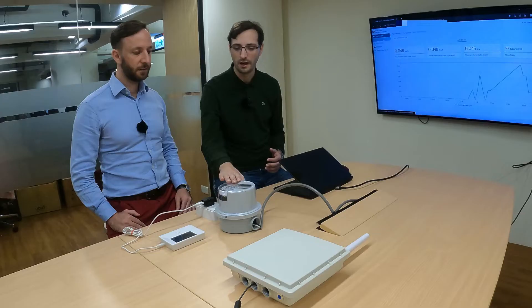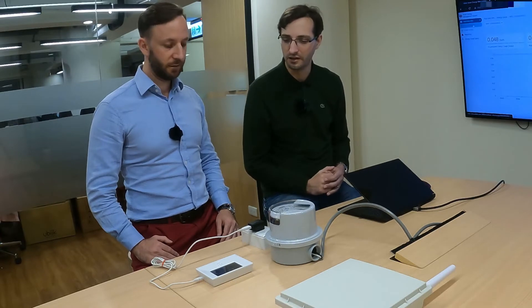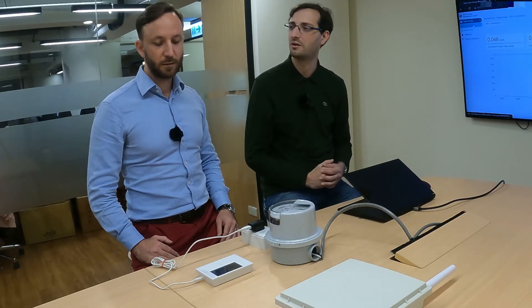Here you will find a Clara smart meter. It follows the ANSI metering standard, which is commonly used in the US, and we have put some device loading to generate some consumption on that meter.